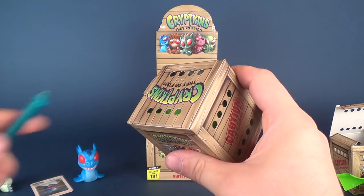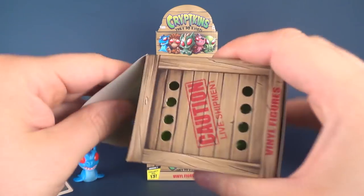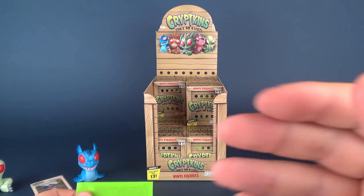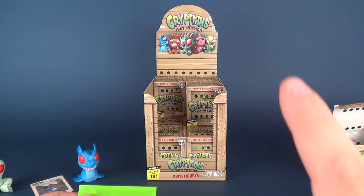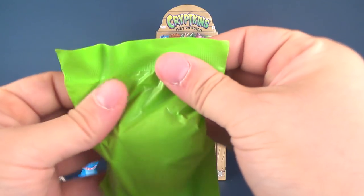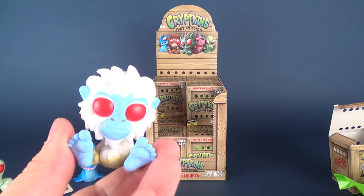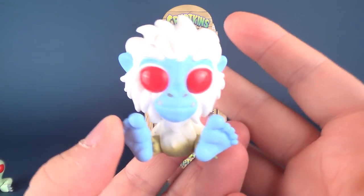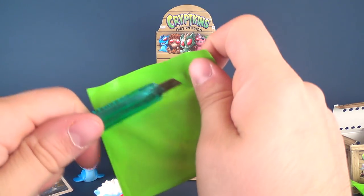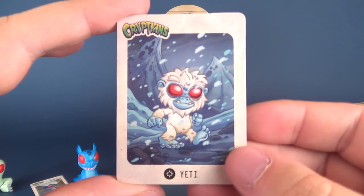Grabbing box number three. This one looks kind of like the Abominable Snow Monster or Yeti. Let's add proof to that by revealing the card — and yes, in fact, it is the Yeti. There's the card and there's the figure.